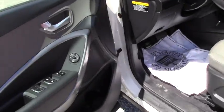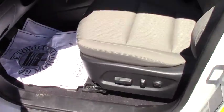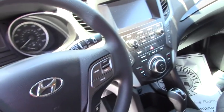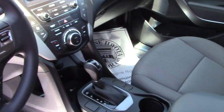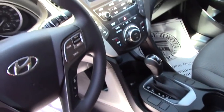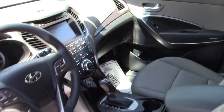You have power seat, power windows, mirror, telescoping steering — everything you want, very convenient. I'm pretty sure you'll love this vehicle. You have two cup holders and you can also control the manual screen over there.